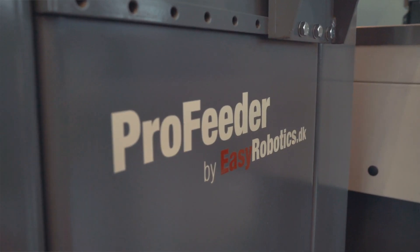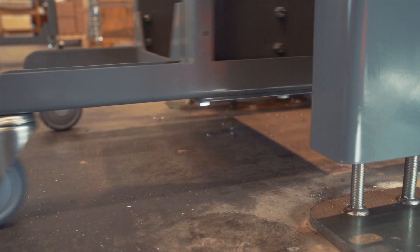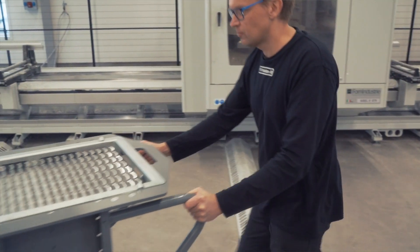And finally, ProFeeder from Easy Robotics, which is a compact modular robot cell. By adding several movers, the operator can stack the components when it suits him, and not when the machine stops and waits for load. As a result, the factory saves time.